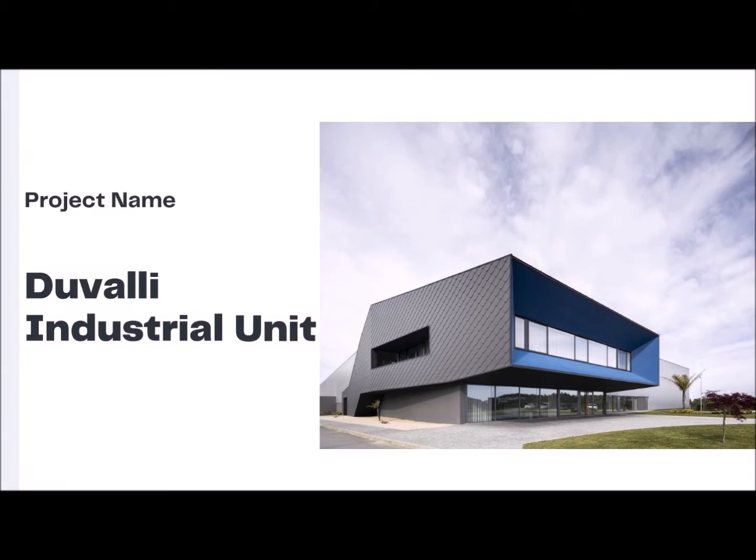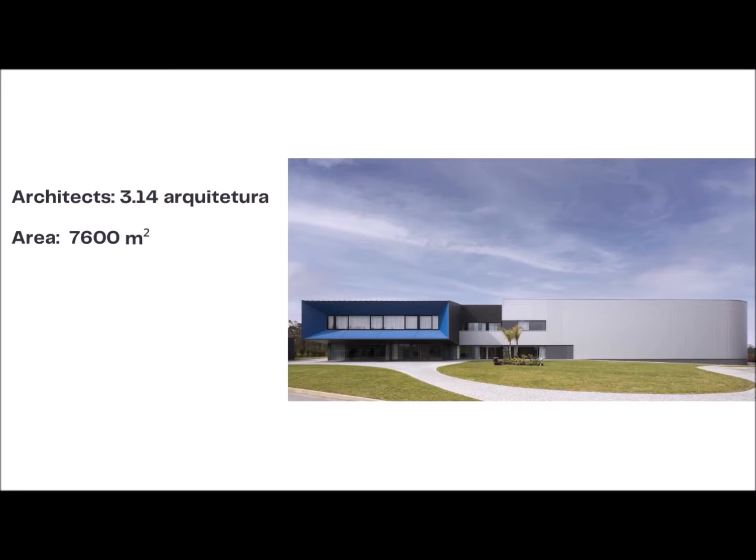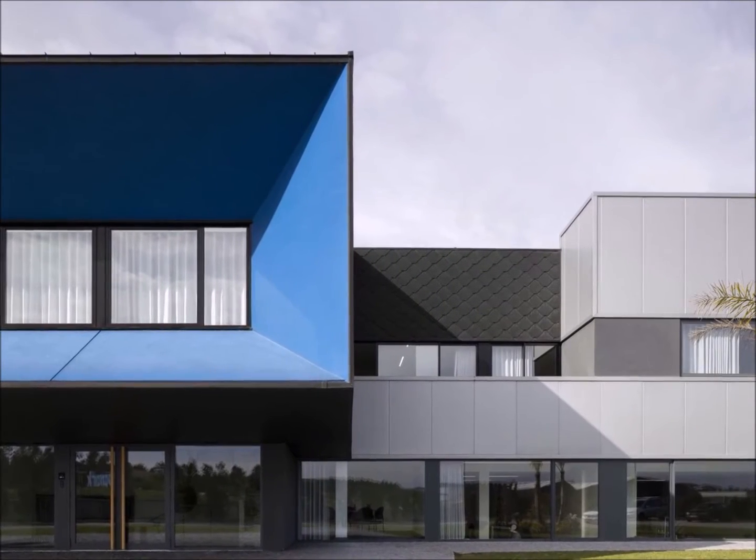Our project's name is Duvali Industrial Unit. Architects: 3.14 Architettura. Area: 7600 square meters. Year: 2021. Photographs: Ivo Tavares Studio.